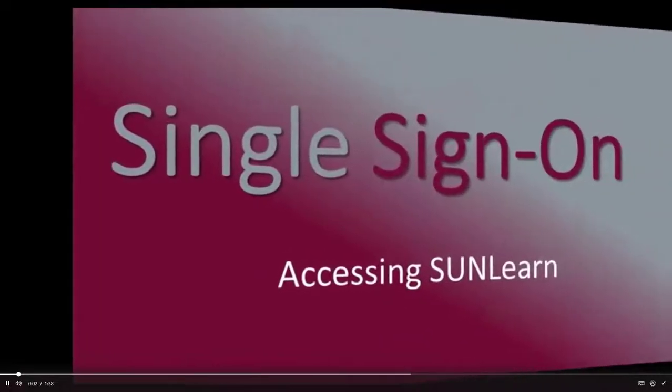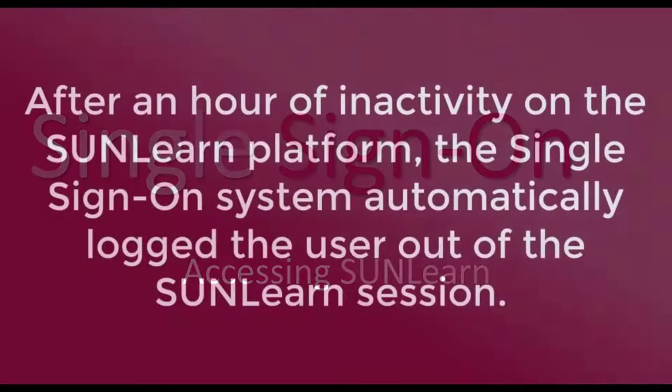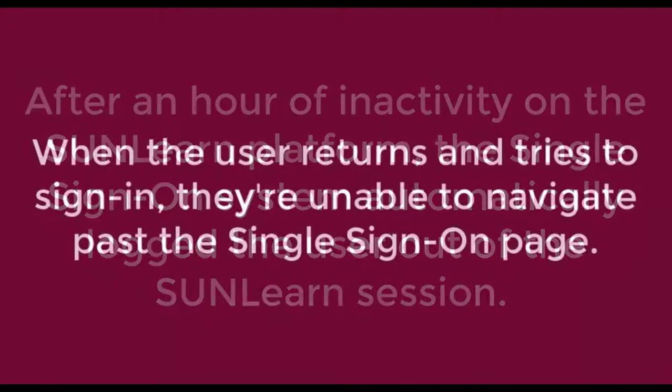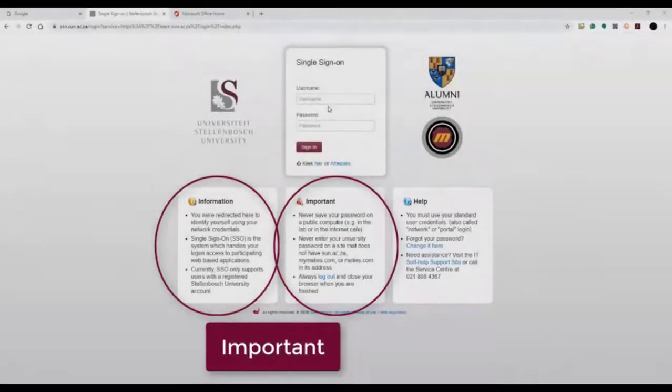Please watch this video if you are having problems logging in to SunLearn. After an hour of inactivity on the SunLearn platform, the single sign-on system automatically logs the user out of the SunLearn session. When the user returns and tries to sign in, they are unable to navigate past the single sign-on page.